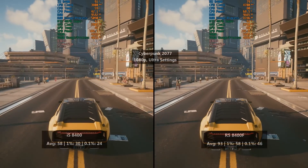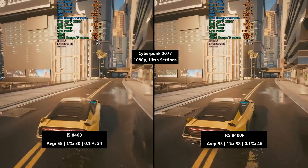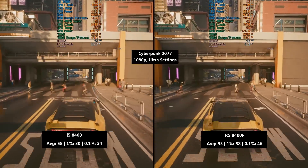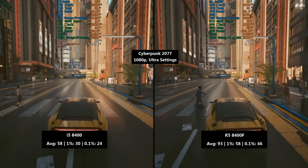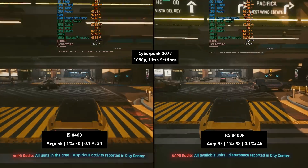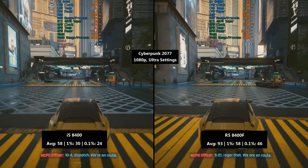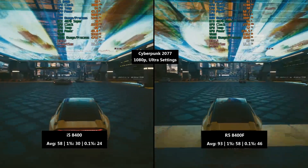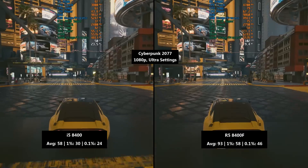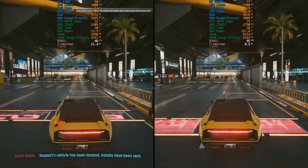Cyberpunk 2077 is up next. This suffered quite a lot with the old i5 — 58 fps. The 1% low was 30 and the 0.1% low was 24, so not bad in terms of consistency, but there were a few issues overall. The Ryzen 5 managed 93 fps with a 1% low of 58 and a 0.1% low of 46 — there are still a few dips below 60 fps, but it made for a far more consistent experience. Not even close.